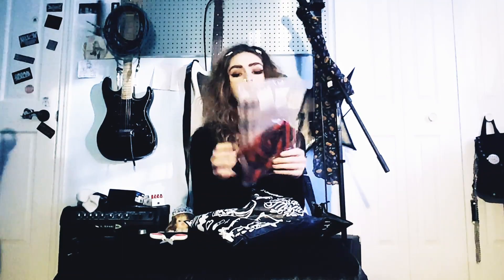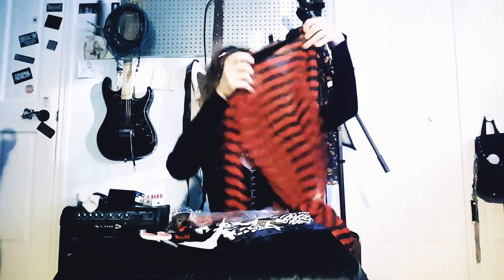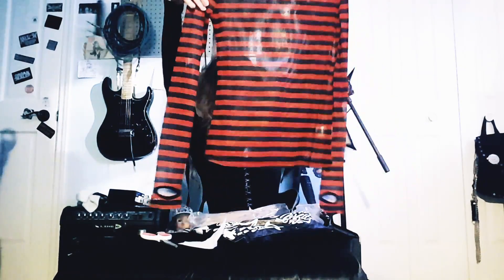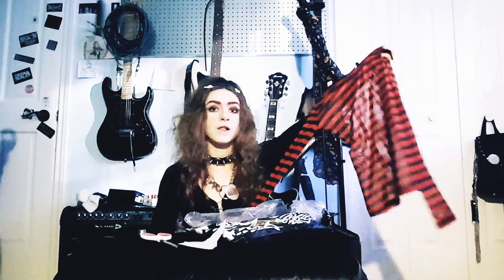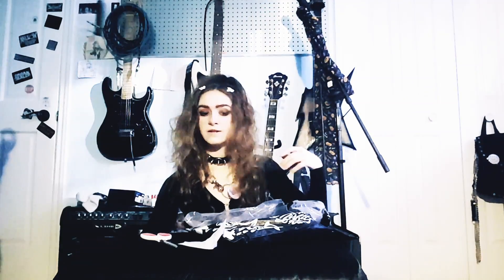Alright, let me open this up. So this first thing I ordered is a black and white mesh top. I ordered a size small and I'm really excited to finally have it — it's a black and red stripe mesh top and I was looking for something I could wear a bra over, really like 90s goth.